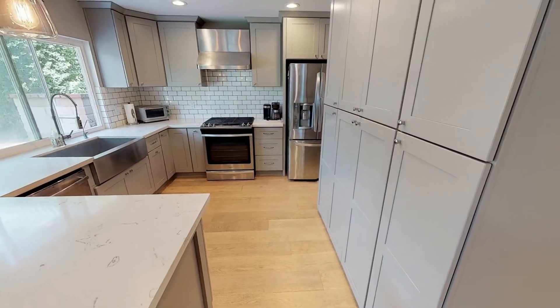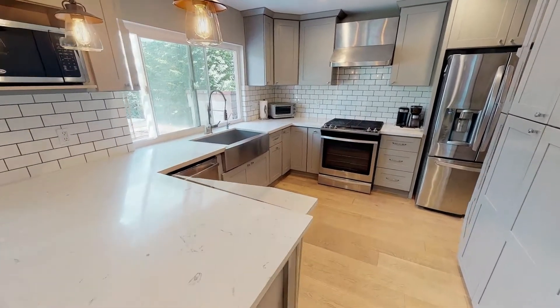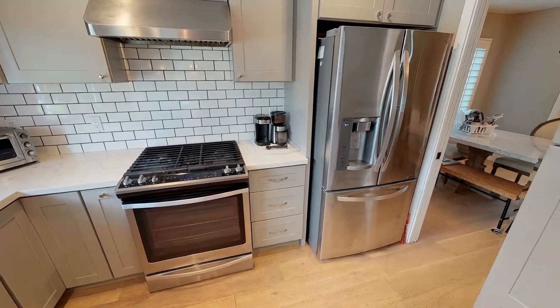The kitchen comes equipped with matching stainless steel appliances, a plethora of cabinets for your storage needs, and lots of counter space for you to work on.